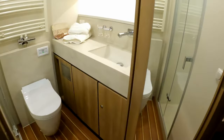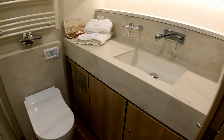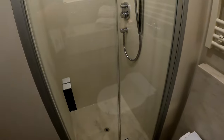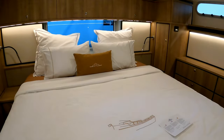In here we have the owner's ensuite — lovely stylish moulded Corian with concealed taps, and a separate full-size shower. Really nice. I did promise to show you the underside of the hull, which is quite interesting.